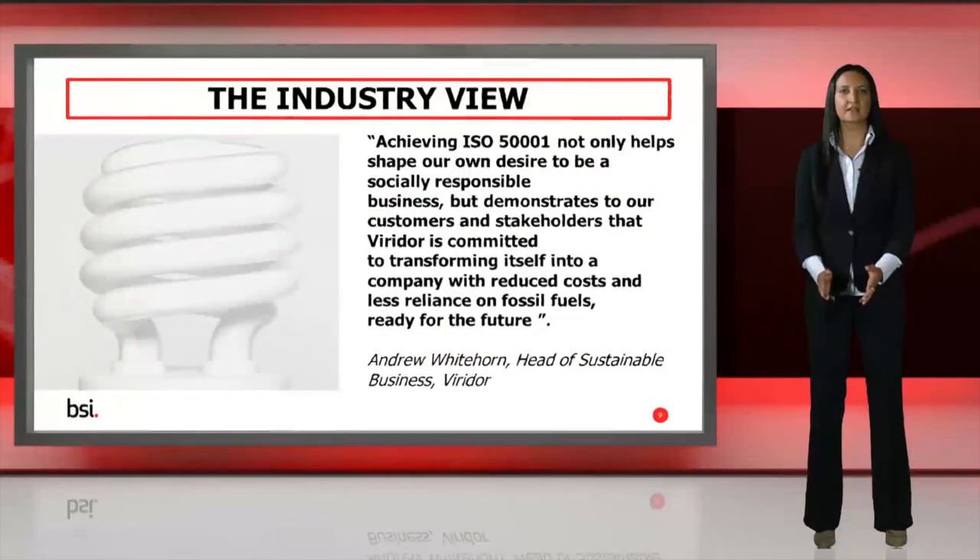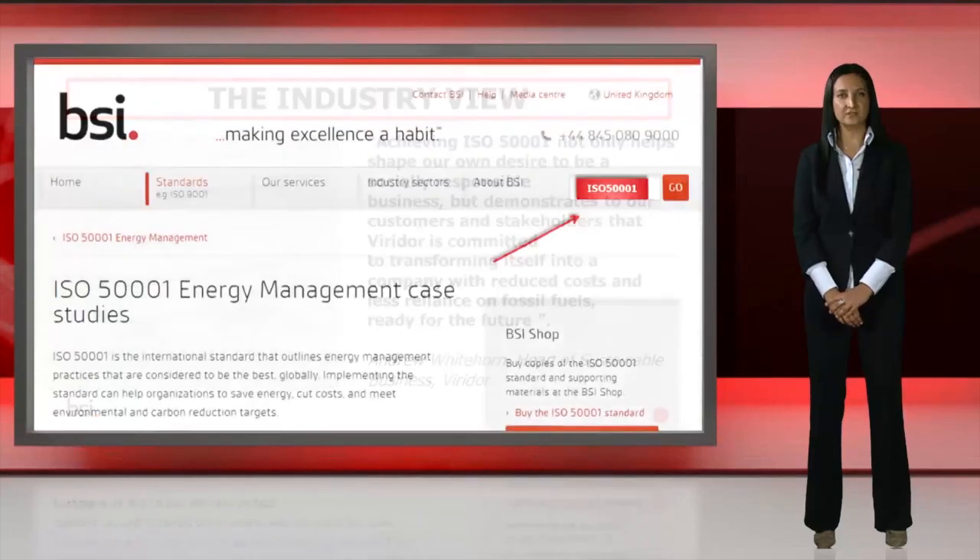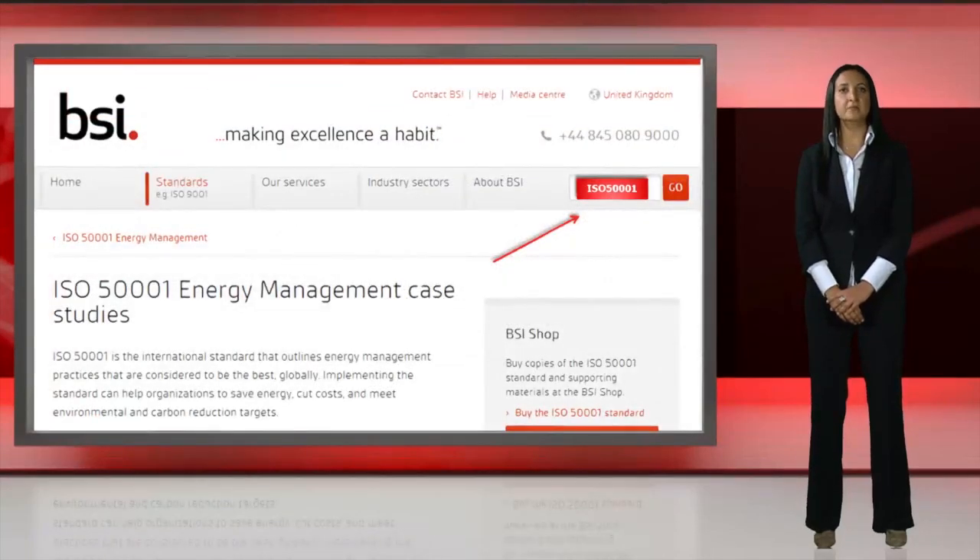And that's just a sprinkling of UK case studies. Globally, the uptake of ISO 50001 has been steady, with increased uptake in countries where there have been government incentivisation schemes, such as Germany, South Africa and Ireland. More information on the case studies mentioned can be found on the BSI website at www.bsigroup.co.uk — just type ISO 50001 into the search box.